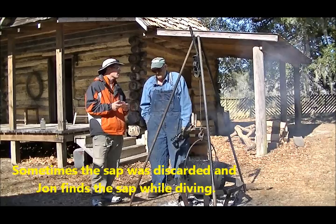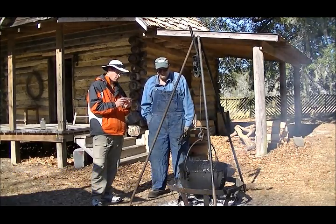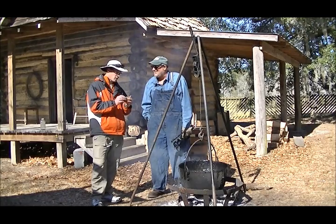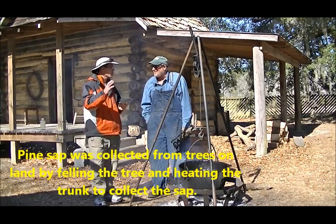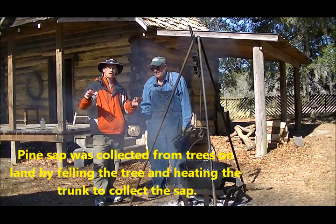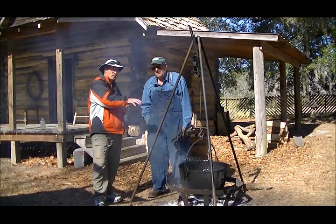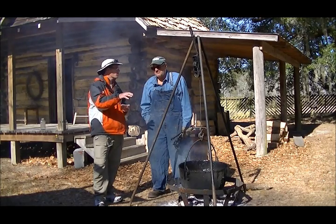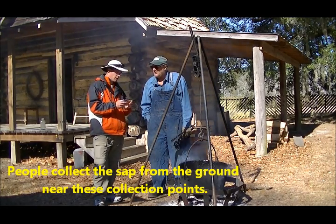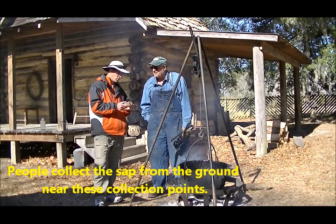So you're a scuba diver — you go out and dive with tanks and you can find it in the Blackwater rivers. But you can find a lot of it on land too. What John was telling us earlier was that they would fell these trees down, heat them up, and the sap would come out of either end of the tree, creating a little basin in the woods where the pine sap pooled. So people would go along and find the pine sap right there in the ground.